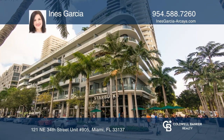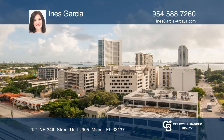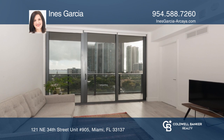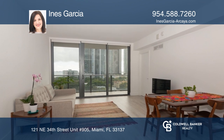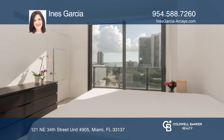Enjoy the best views in the building at Hyde Midtown Miami. This ready-to-move-in, fantastic one-bedroom plus a den and one-and-one-half-bath condo with water views is on the best side of the building. There is a European kitchen, washer and dryer inside the unit, and a large balcony facing east to enjoy the view and the morning sun.